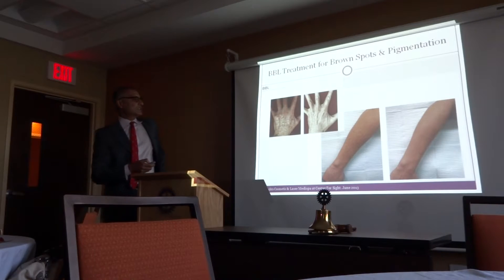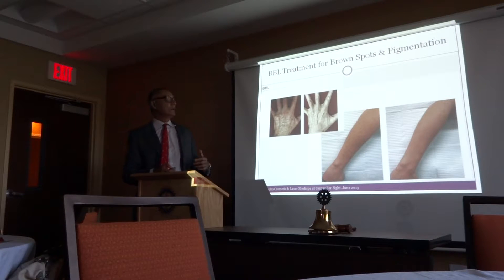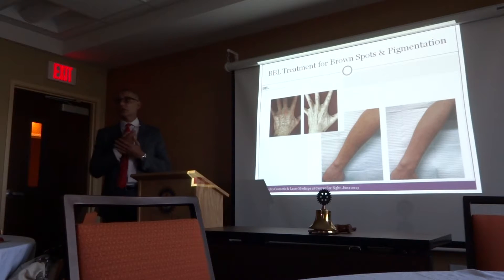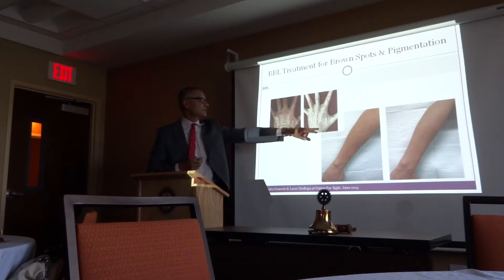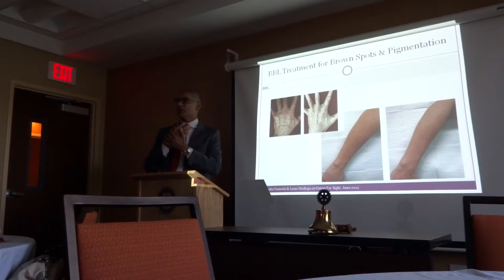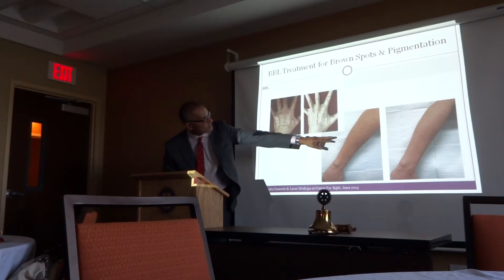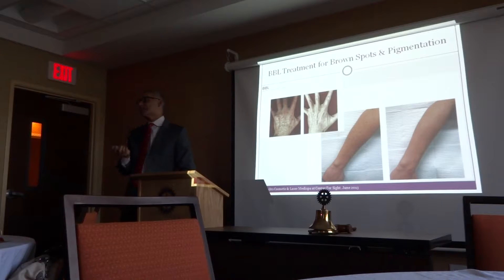We don't see as much of this in northern New York as in Manhattan, but a lot of elderly patients are coming in for hand rejuvenation — it's the next most popular thing. You do the laser for the pigmentation and then fillers, the same fillers used in the face, to make your hands look more youthful. A lot of these modalities can be mixed and matched.